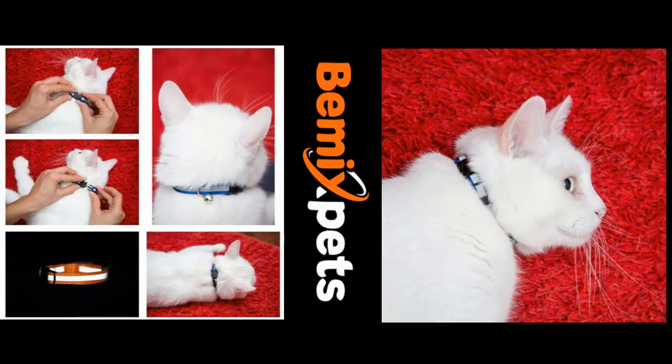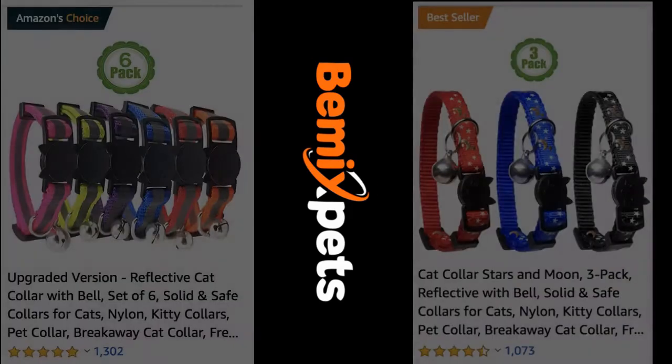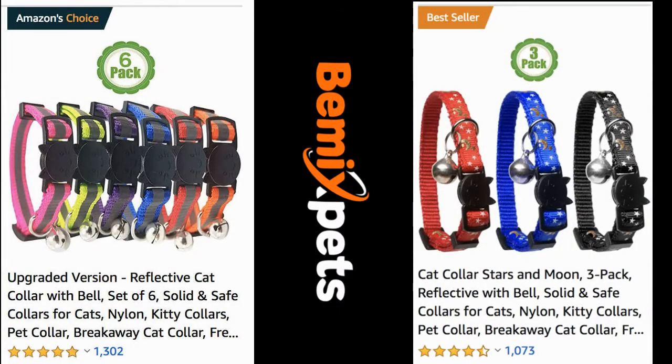This video is sponsored by B-Mix Pets. Are you looking for high-quality cat collars at an affordable cost? Check out B-Mix Pets dot com.